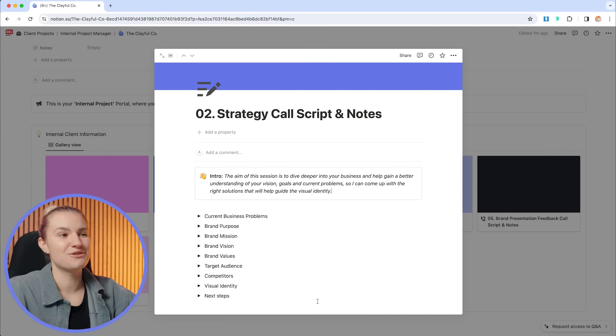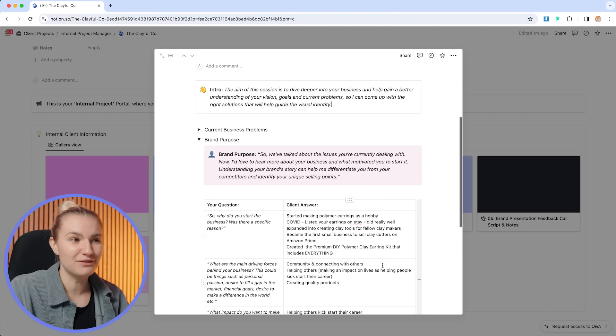The aim of this call is to dive deeper into your business. We're going to go through the discovery questionnaire you answered, and for me to really understand more about your target audience and mission, so I can then translate that into the visual identity when we get to the design stage. After that strategy call, I now have a bunch of information on the Clayful Co.